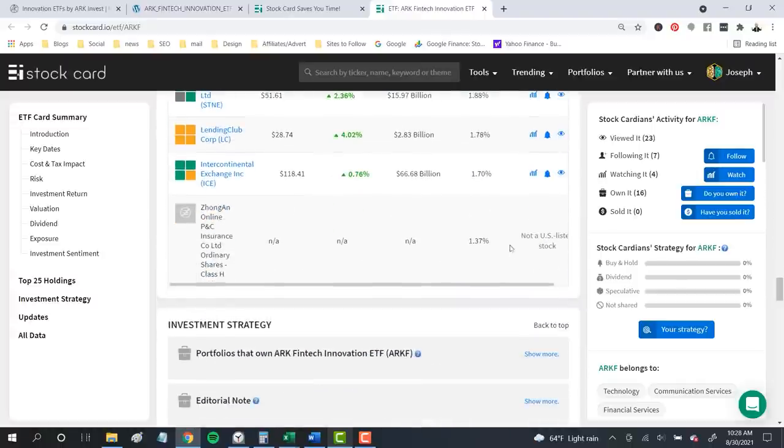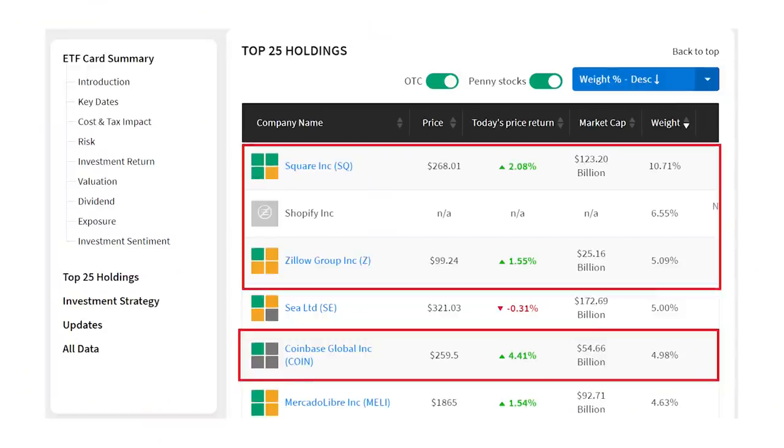This fund has $3.6 billion in assets and almost 11% of that in Square alone — an investment of $388 million in the payment platform. But scrolling all the way down to the bottom, we see it only has about 1.4% in Zongshen Online P&C Insurance, or an investment of about $49 million. And that's not even the smallest investment in this fund. In StockCard we only see the top 25 investments of the 52 in the fund, and already we see a huge difference in conviction. Cathie Wood is betting almost eight times more on Square than she is on that Chinese insurance company.